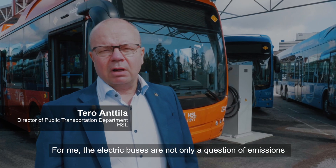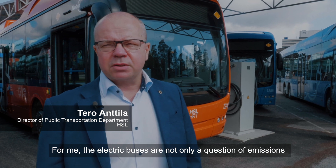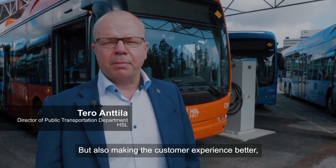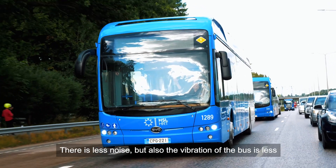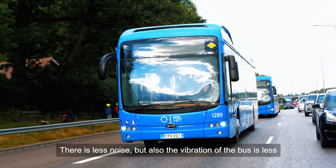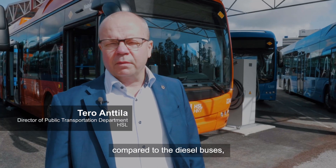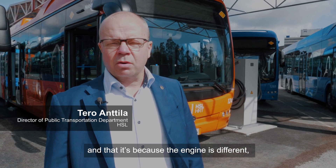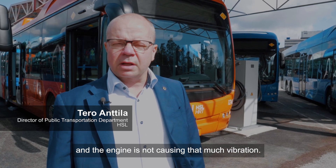For me, electric buses are not only a question of reducing emissions, but also about making the customer experience better. There is less noise, and the vibration of the bus is less compared to diesel buses — and that is because the engine is different and does not cause as much vibration.